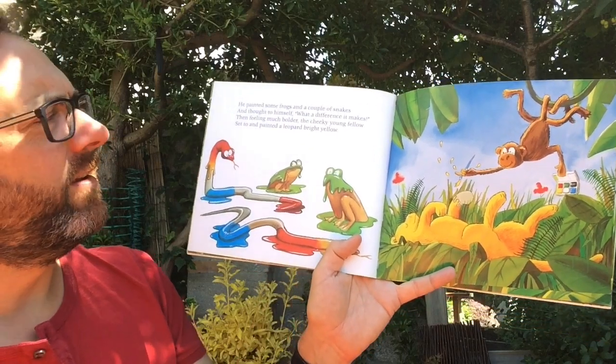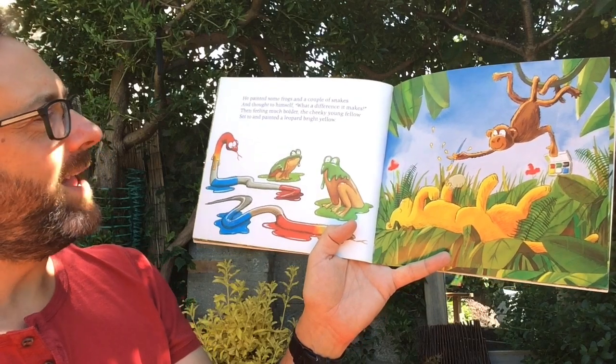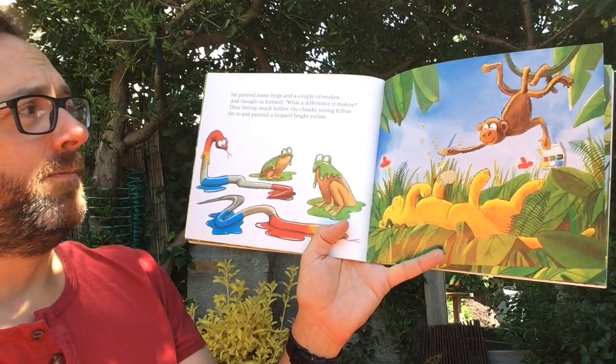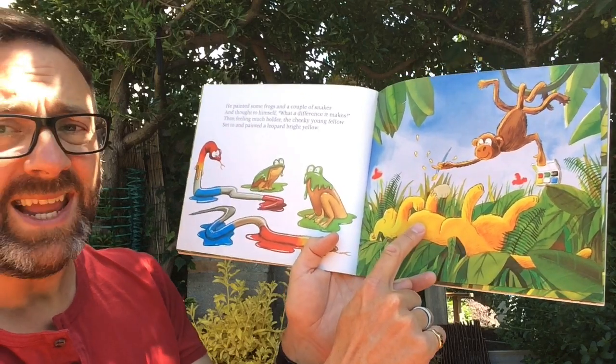He painted some frogs and a couple of snakes and thought to himself what a difference it makes. Then feeling much bolder, the cheeky young fellow set to and painted a leopard bright yellow.